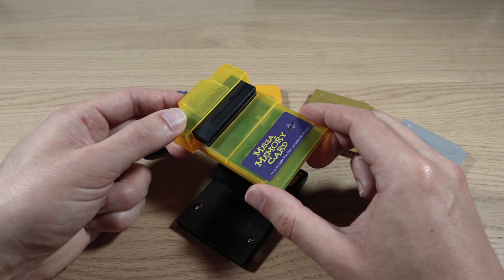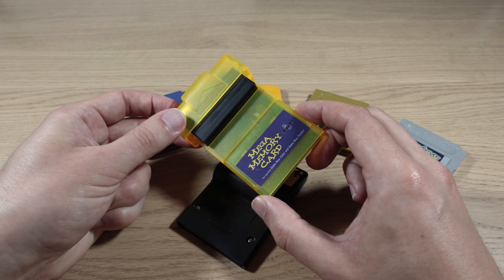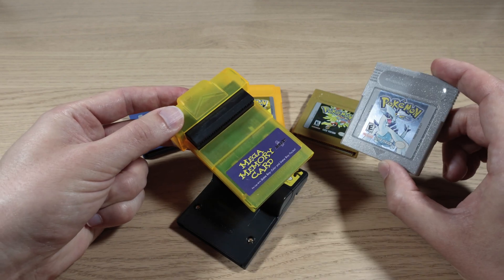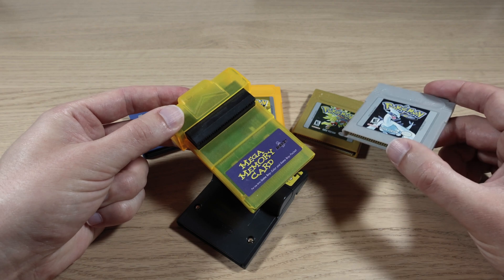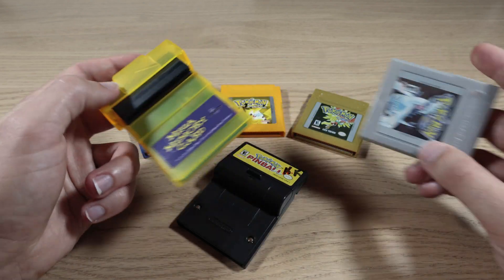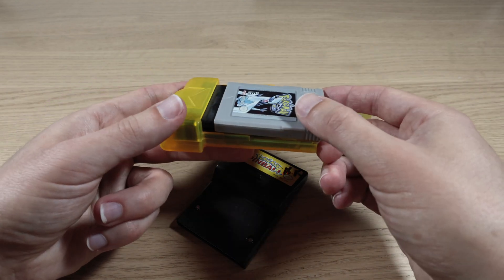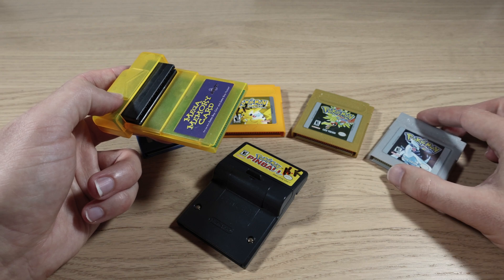This doesn't rely on a battery in order to keep its save data. Back in the day, you would have used this to essentially have more than one save file on something like your Pokémon game. These only have one save slot, so if you wanted to replay them without throwing out your old data, you could back up your data to this Mega Memory Card, save it to this cartridge, then start a new game. And when you got sick of it, you could reload your old save back onto it. It's a little clunky, but it's a good solution.